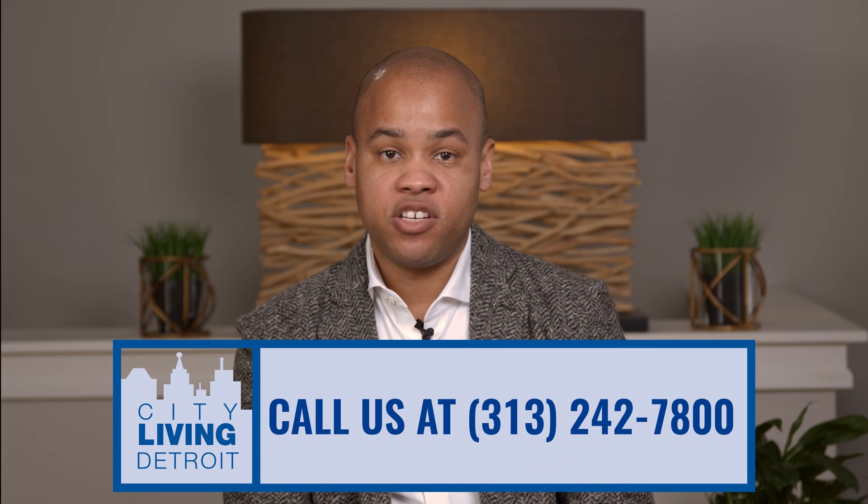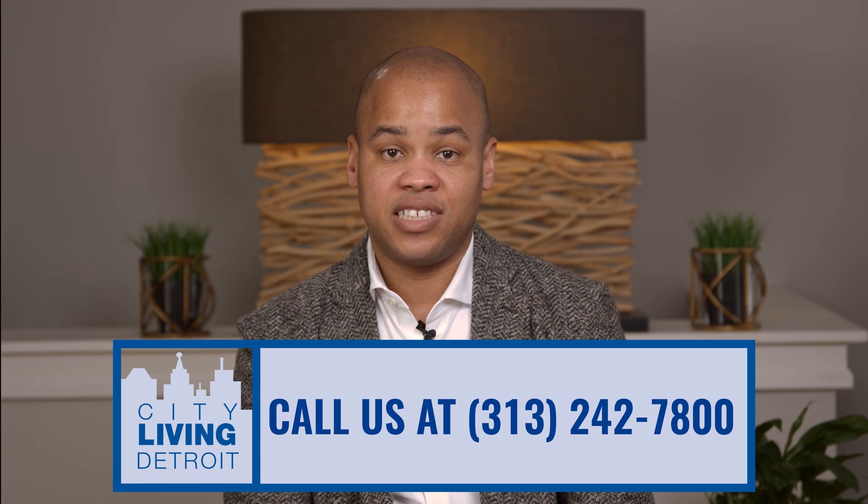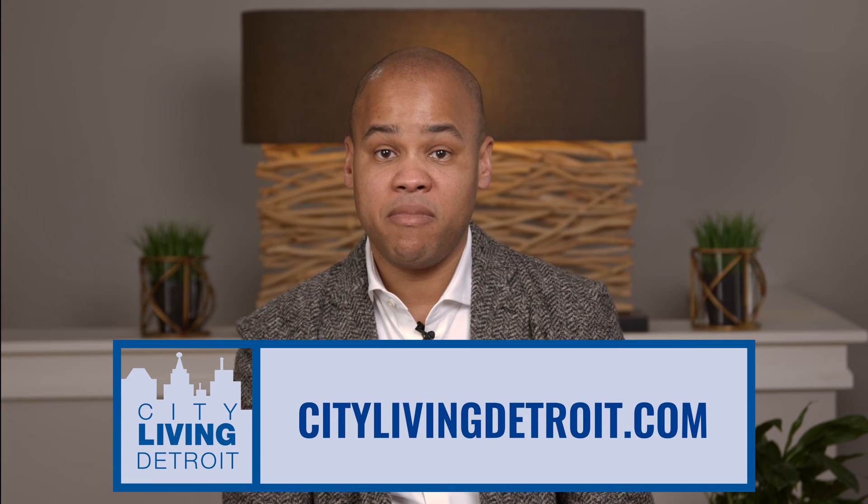If you're ready to list your home, be sure to reach out to us at 313-242-7800. You can also reach us at citylivingdetroit.com, Facebook, Instagram, and YouTube. I'm Austin Black with City Living Detroit, and my team and I are looking forward to working with you.